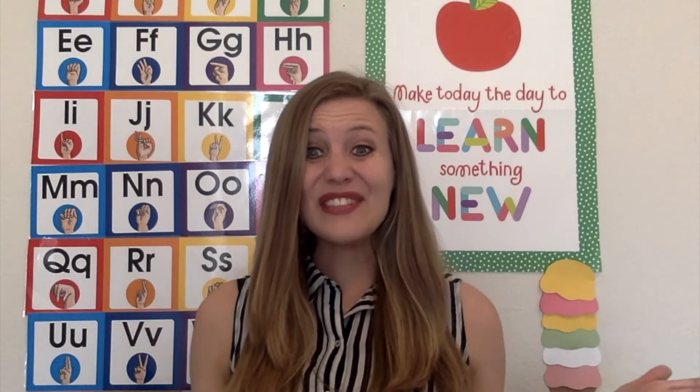Hello everyone. Welcome back to our second video on weather. This video talks about using fine and gross motor skills to learn about weather. So let's go.